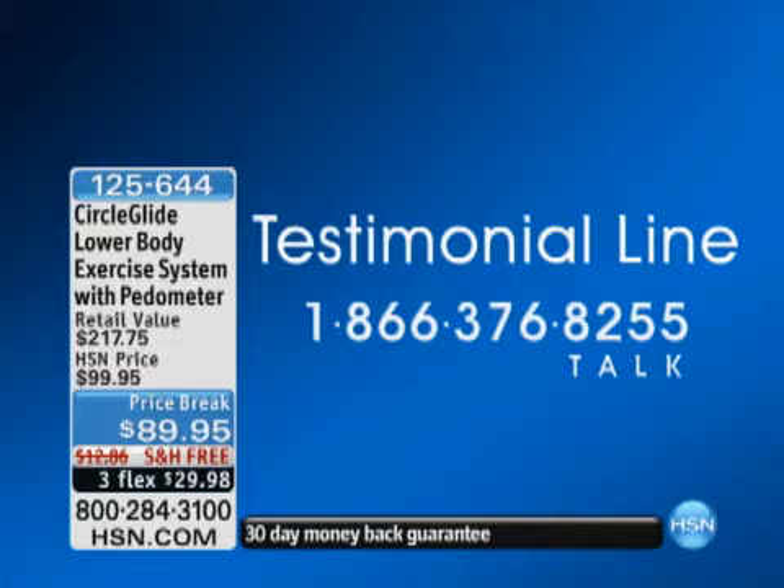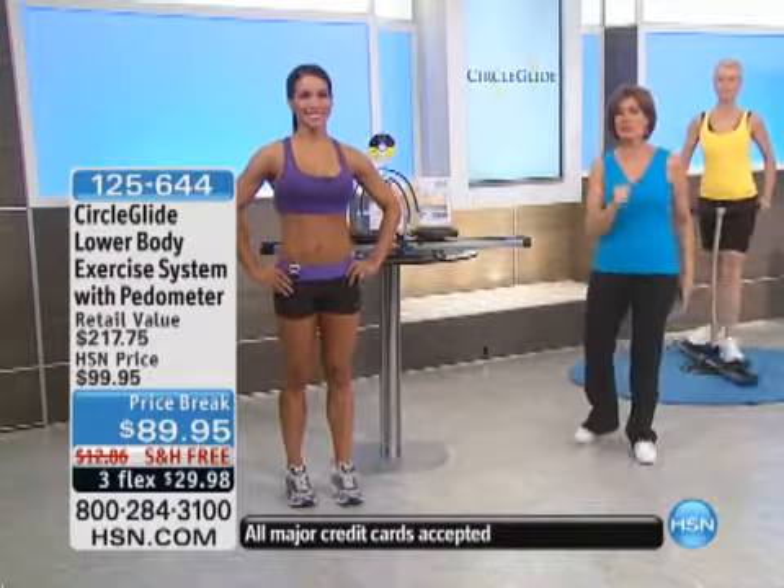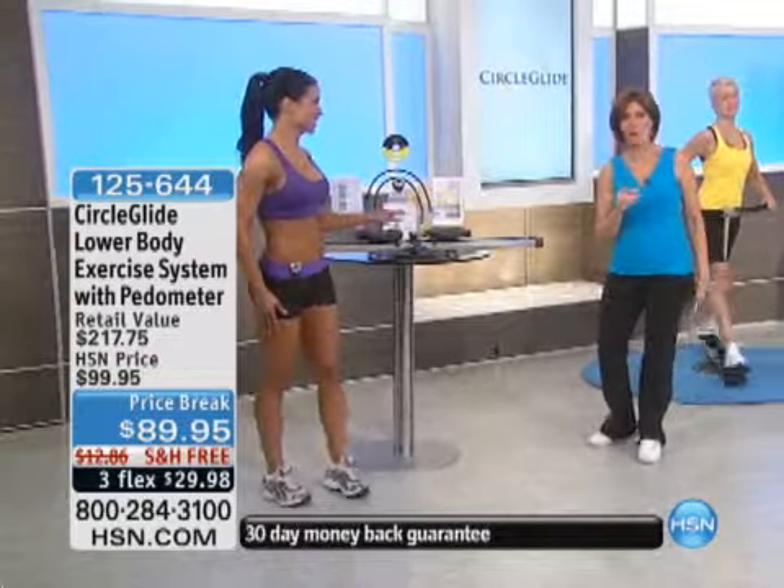And if you're just ordering it today, want to try it for the first time, stay on the line and be a part of our live show. We want to bring out a very special guest who brings us the Circle Glide — Melissa Little, a fitness expert.